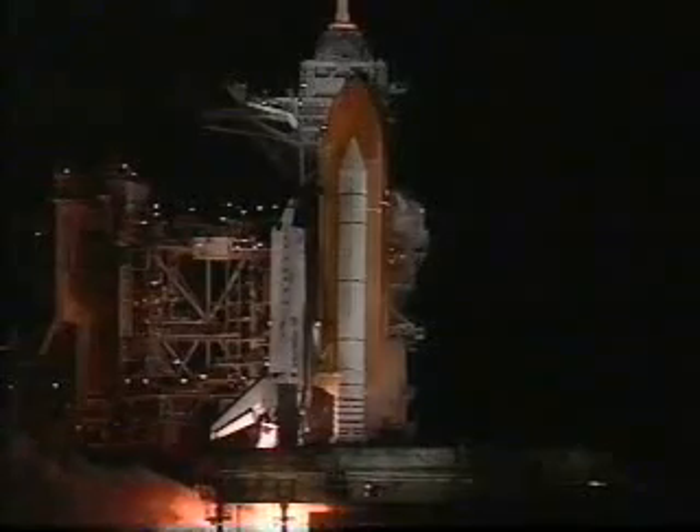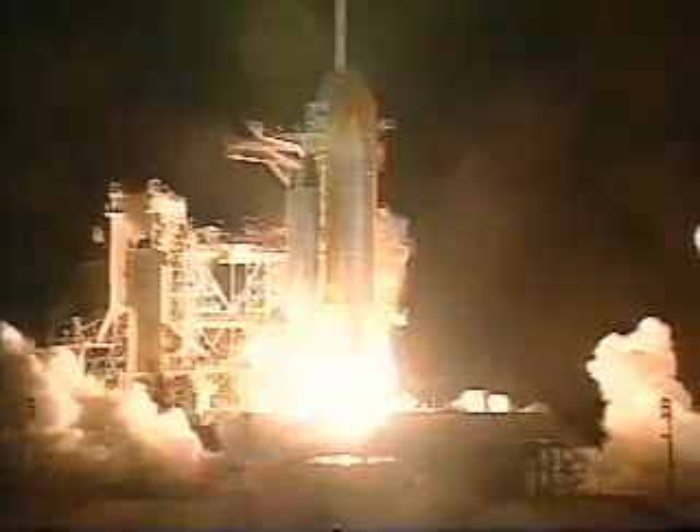We have a go for main engine start. 4, 3, 2, 1. We have booster ignition and liftoff of the space shuttle Discovery, on a mission to repair the Hubble Space Telescope as we venture into the 21st century.